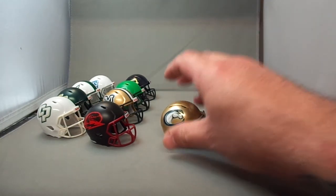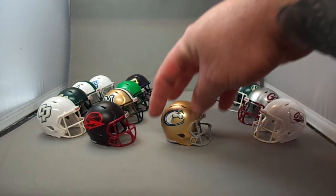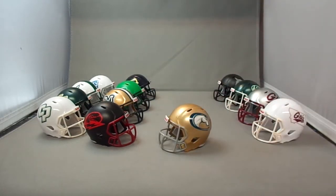We have the UC Davis Aggies — excuse me, not Cal Poly. They've had this helmet design for many years.